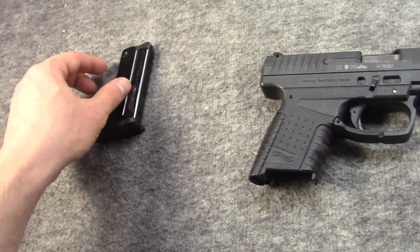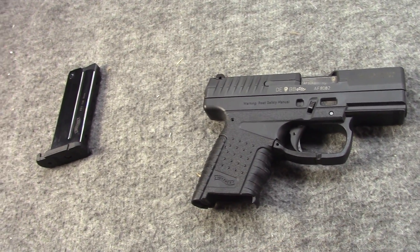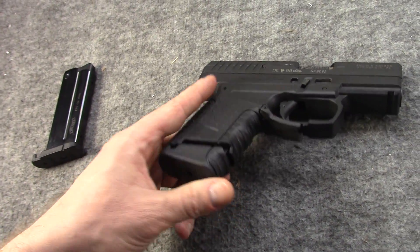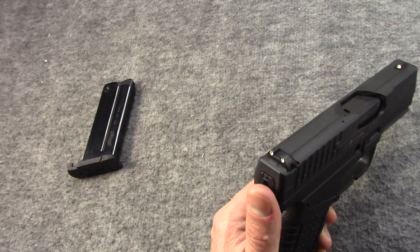Anyway, my cousin was needing a good little carry gun, so I sold him my initial one. At that time — 2008 — I was leaving the country again, so I knew I wouldn't need it. He did, and I knew I could always pick up another one. When I got back around 2010, CDNN had these really cheap.